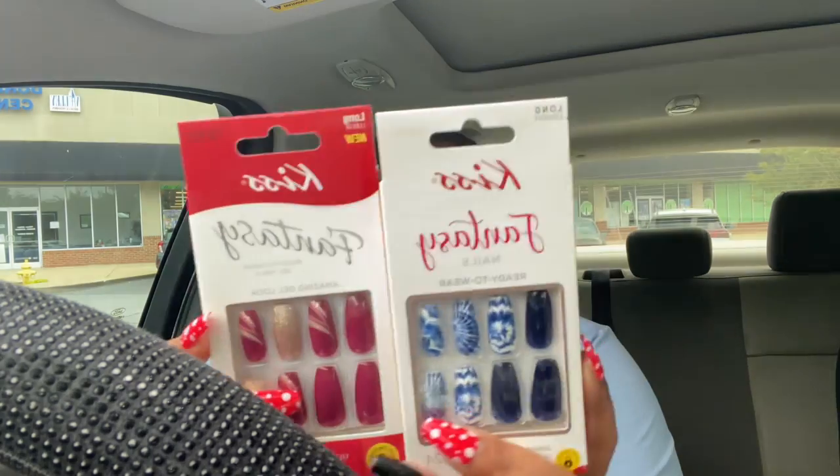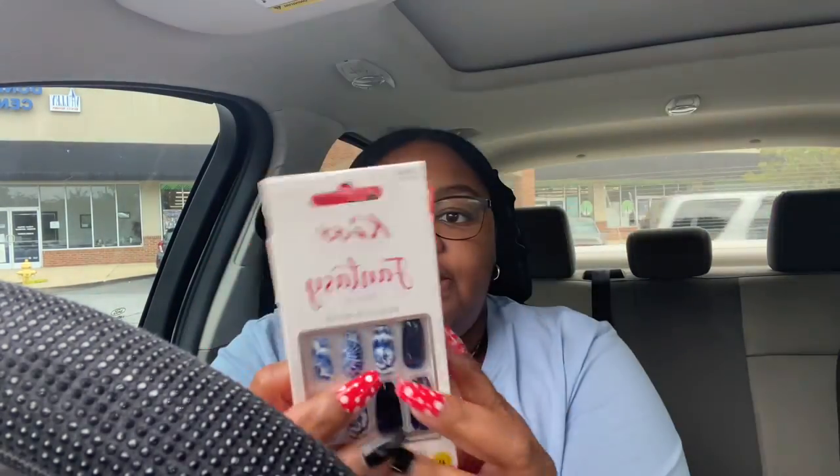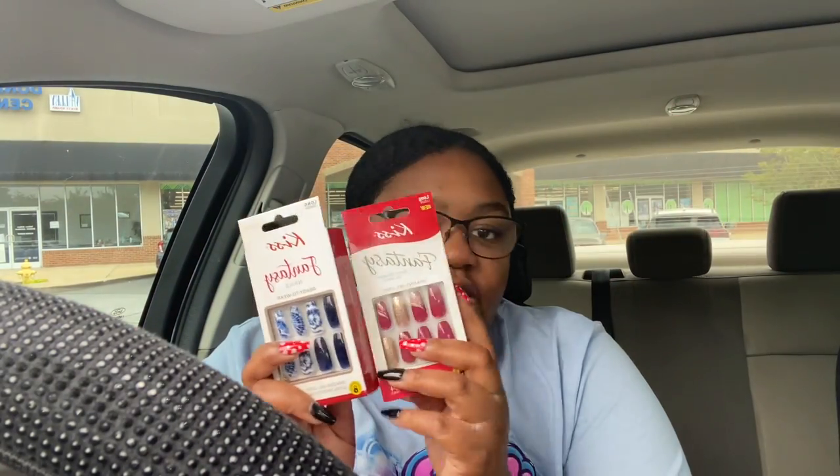And then I got some of these Kiss Fantasy Nails — each pack has 24 and they're the gel look. I got this cool blue tie-dye theme and then this one is red with some gold. Those are pretty good for $1.25, even cheaper than some of the Shein ones I usually wear. And then I found this Vitamin C and E 3-Step Facial Kit — it has a cleanser, a serum, and a mask all in one. This is so cute.